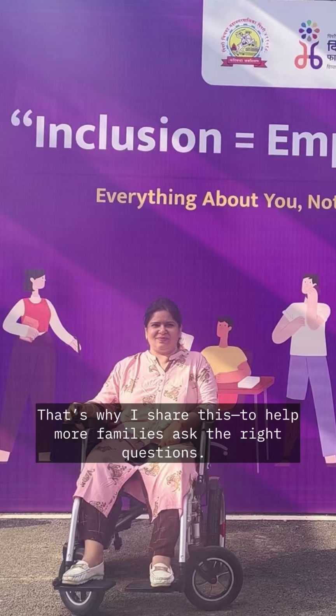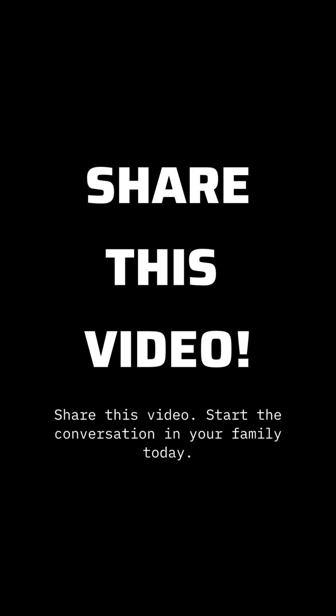My own LGMD 2A was caused by a silent gene change — that's why I share this, to help more families ask the right questions. Share this video and start the conversation in your family today.